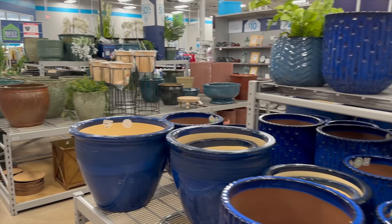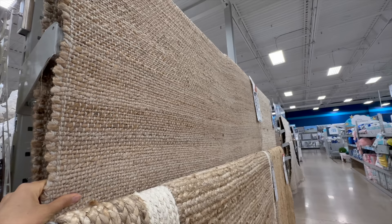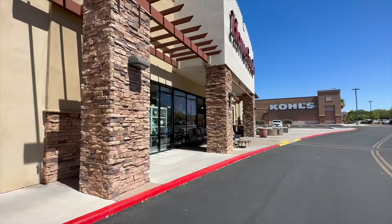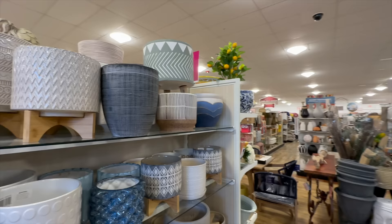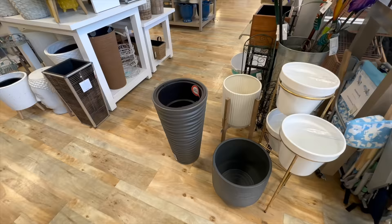I don't want the pot to overshadow the plant or take too much attention from it - I want it to complement and accent the plant. Sometimes even though we know the exact aesthetic we're going for, it takes a while to actually create it because you're looking for one piece at a time. I like to spend time looking and gathering ideas before purchasing anything, to make sure when I do purchase something it's the right thing. We stopped at Home Goods to see what they had for plant decor.